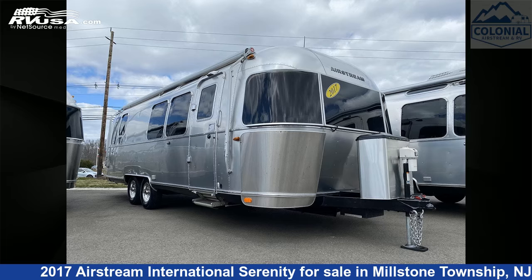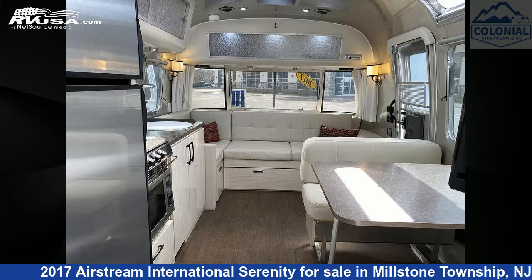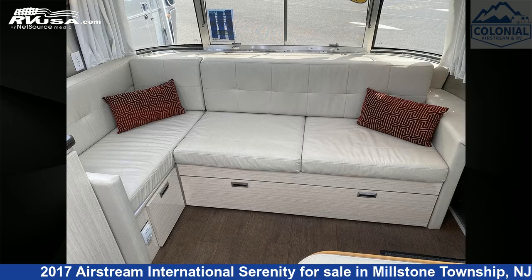This 2017 Airstream International Serenity 28RBQ Queen is a travel trailer RV. It is located in Millstone Township, New Jersey, 08535 and is offered for sale by Colonial Airstream and RV.